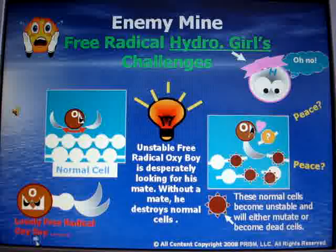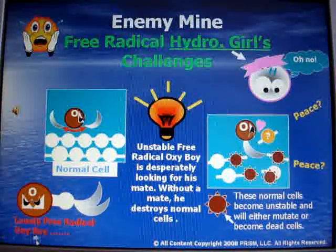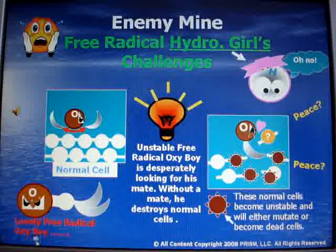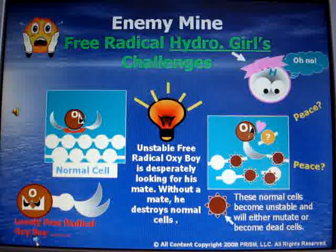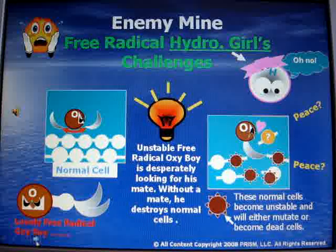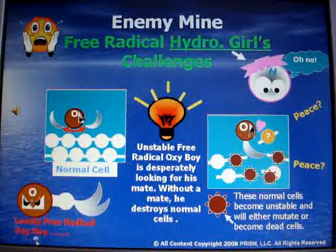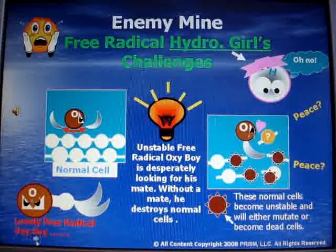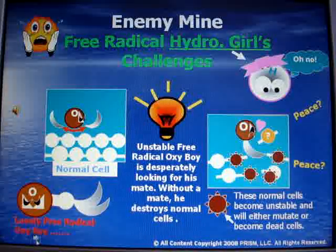Here comes lonely free radical oxygen boy, desperately looking for his mates. If he cannot find anyone near him, he starts attacking normal cell linings and attempts to connect himself to a normal cell. Now he is happy. However, the other normal cells become unstable, connect blindly, and begin mutating.